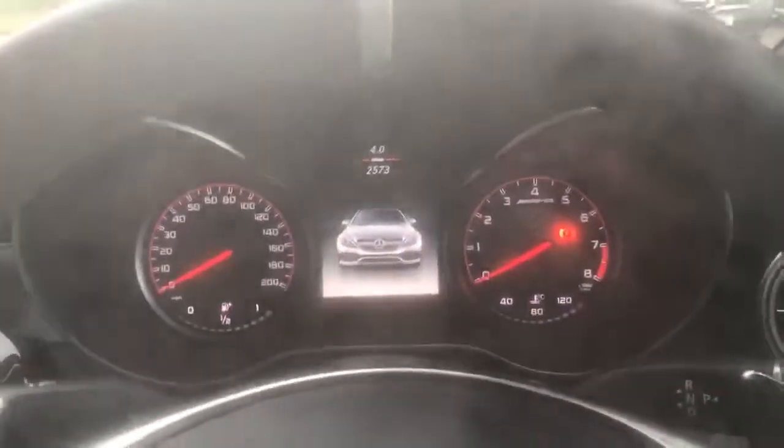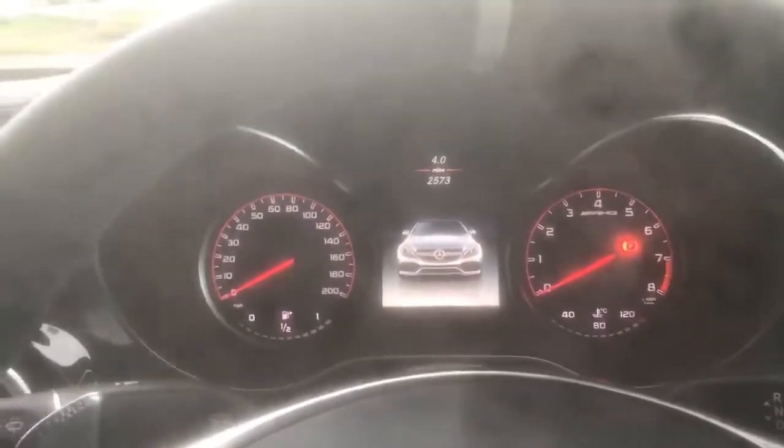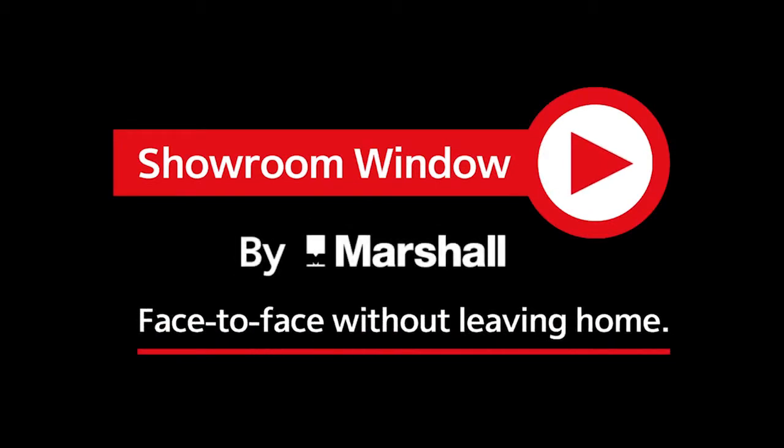Hope you've enjoyed the video. If you do need any further information, don't hesitate to contact the sales team on 01254 506 666. Thank you and we hope to speak to you soon. Thanks for watching Showroom Window by Marshall, your personal video presentation service.